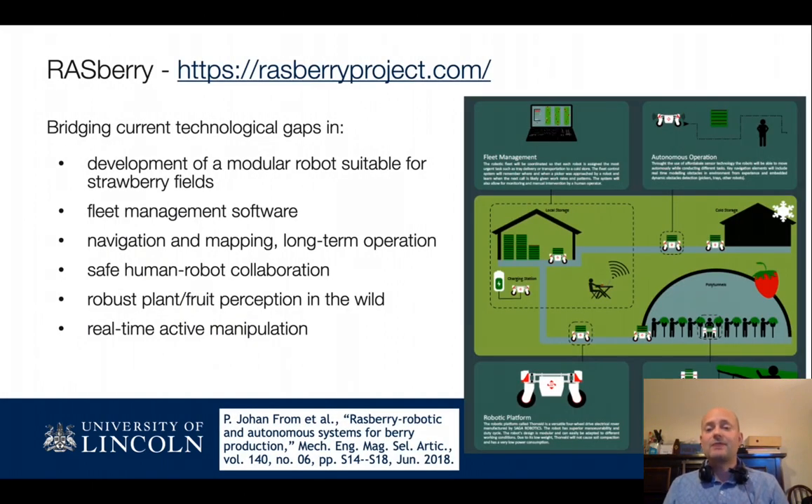In my talk I will very briefly cover some aspects of the Raspberry project — namely the logistics and transportation of fruits, receiving produce from human pickers, and also a little bit about the actual autonomous picking by robots.